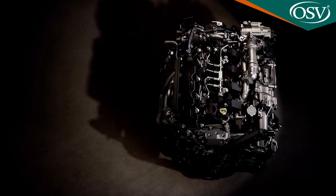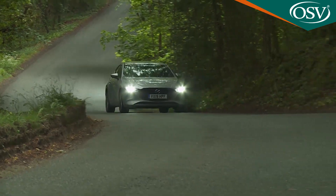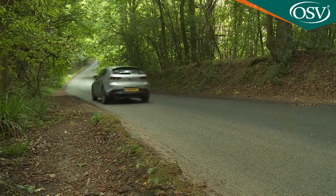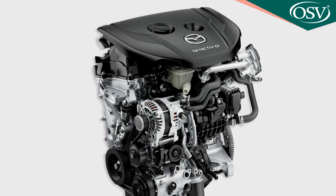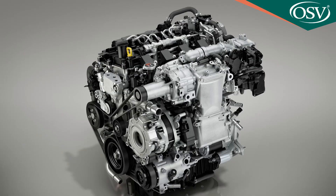The Skyactiv-X engine is based on the two-litre mild hybrid Skyactiv-G unit but can run far leaner than any ordinary petrol engine, improving efficiency by up to 30 percent. A supercharger ensures enough air for the spark-controlled compression ignition system to function. The result is fuel and CO2 figures that should better those of the conventional 1.8-litre Skyactiv-D diesel — which manages up to 56.5mpg on the WLTP combined cycle and up to 107g/km CO2. But why would you choose the diesel over the more potent, quieter, cheaper-to-fuel and comparably-priced Skyactiv-X? Answers on a postcard.